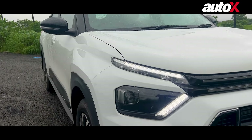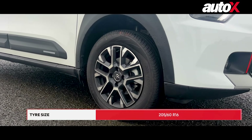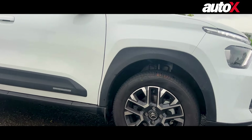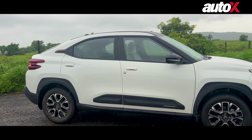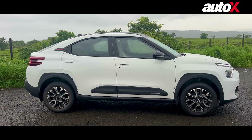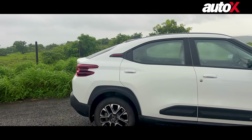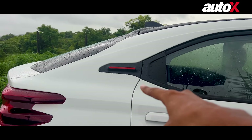Moving to the side of the vehicle, you will see these 16-inch alloy wheels and you can see the alloy design as well. Crucially, if you look at it in profile, you will notice the coupe roof — this is a coupe SUV, so you have that sloping roofline, and there is also a little design element right over here that you can see.